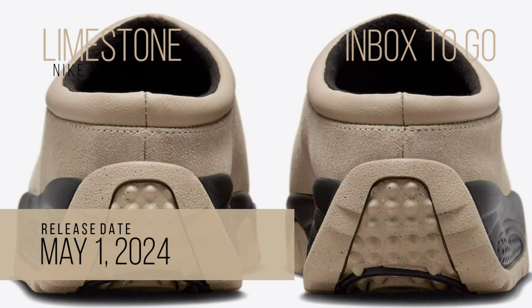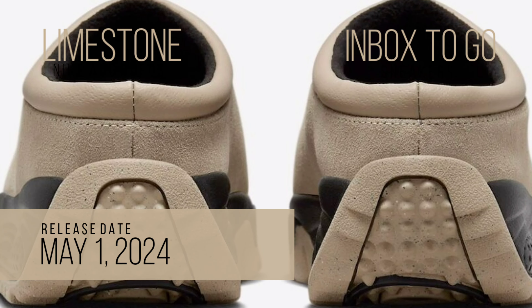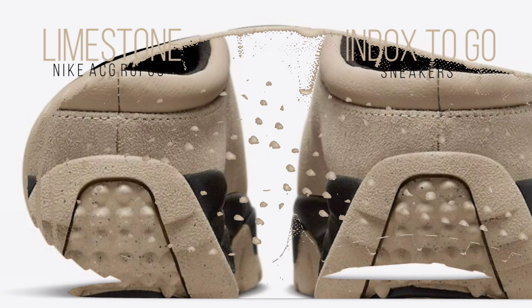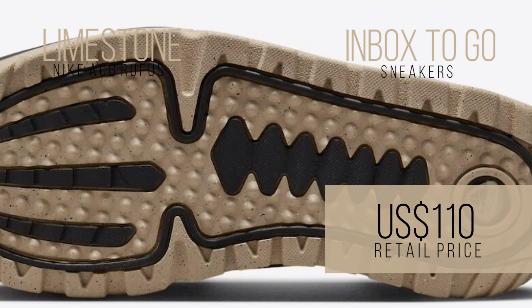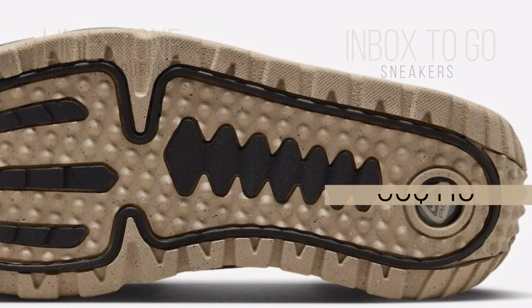The Nike ACG Rufus Limestone will go on sale May 1, 2024, in a few Nike sportswear stores and online at Nike.com. Priced at $110 retail, it is available in men's sizes.